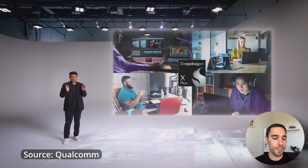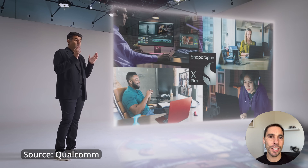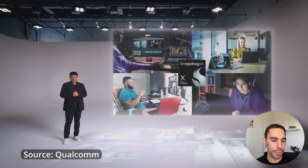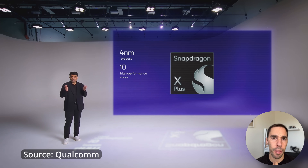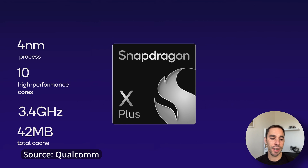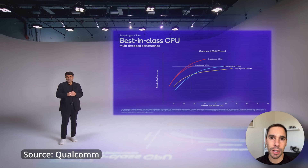A Copilot Plus PC is not like any ordinary computer. It is designed to give you access to cutting-edge AI technology on your device without any need to connect to the internet. These computers are built on the powerful new silicon by Qualcomm — the Snapdragon X Elite and Snapdragon X Plus processors, capable of at least 40 trillion operations per second — while also ensuring all-day battery life, which is a massive claim.